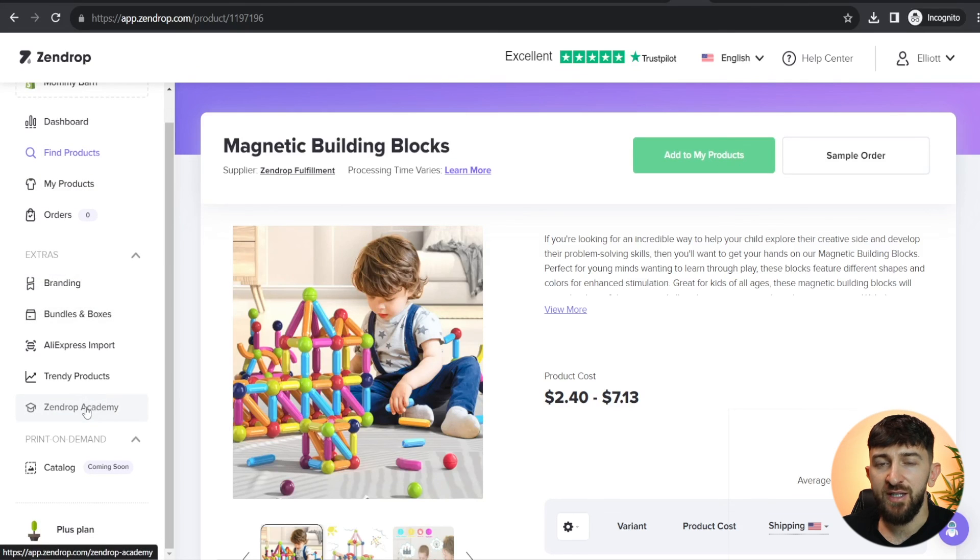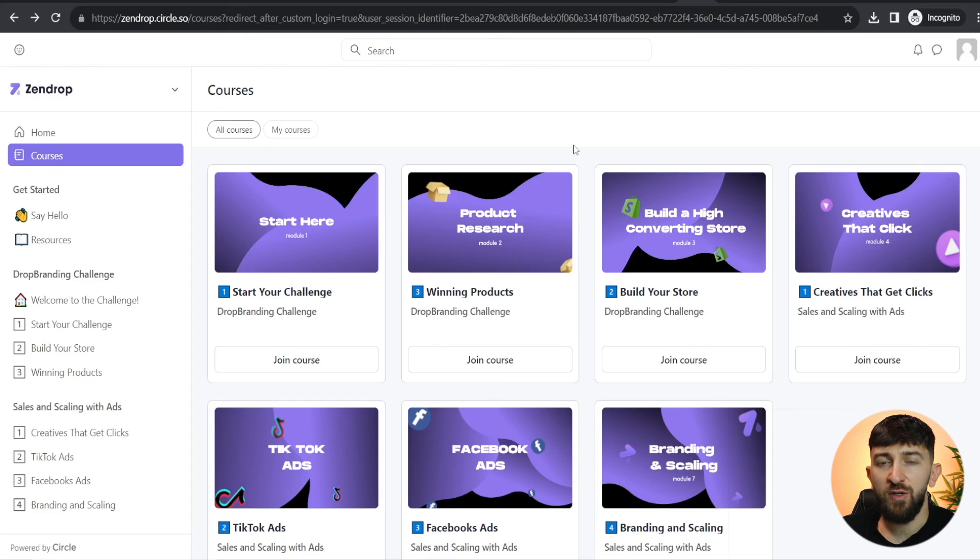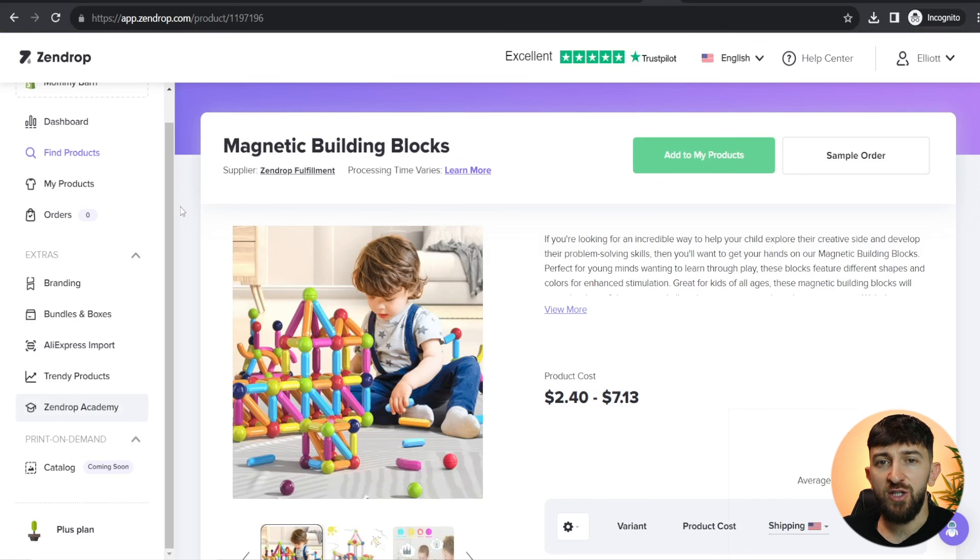Finally, I just want to show you the Zendrop Academy. In the Zendrop Academy you will see all of the courses they have created: how to find winning products, TikTok ads, Facebook ads, branding, and scaling. They will be fairly useful, especially if you are a beginner. So that is basically Zendrop in a nutshell. I will leave a link in the description so you can check it out for yourself. I think they're a really great alternative to using AliExpress. I hope you have enjoyed the video — make sure to give it a thumbs up if you have and subscribe to the channel for more dropshipping and e-commerce content.